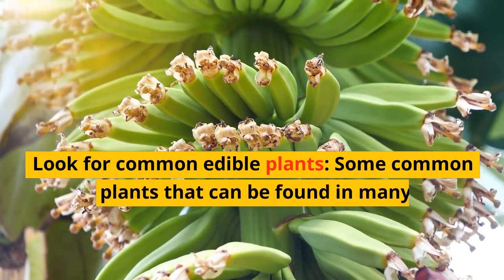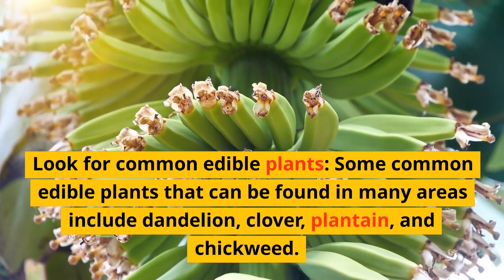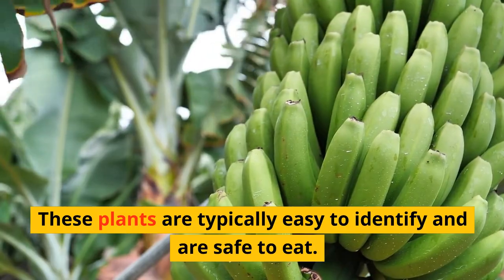Look for common edible plants. Some common edible plants that can be found in many areas include dandelion, clover, plantain, and chickweed. These plants are typically easy to identify and are safe to eat.